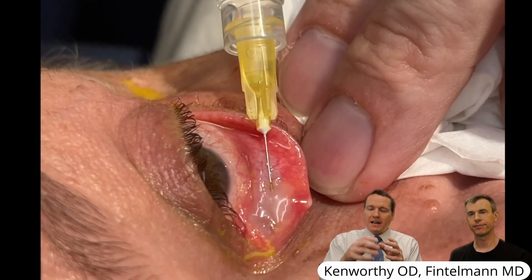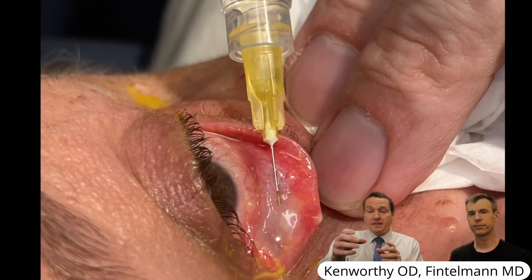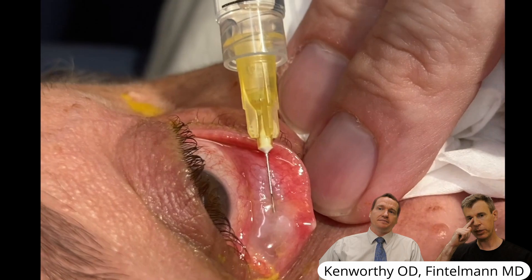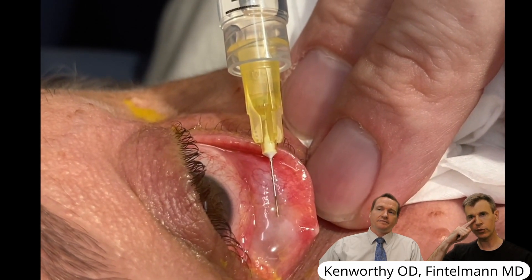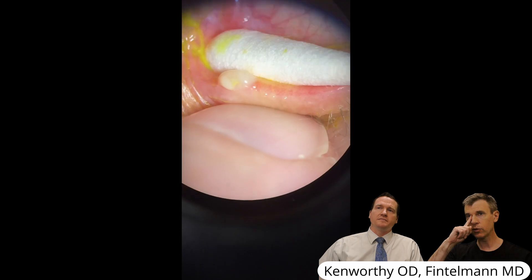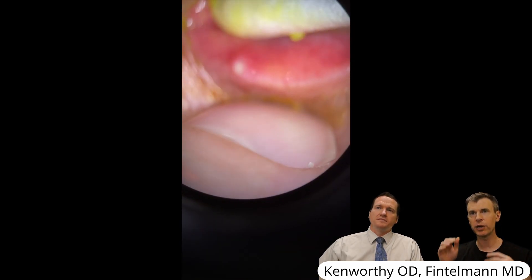We routinely do apply pressure to the eyelids — for example, when we're doing meibomian gland expression — but especially in this case, that area is very tender with any kind of pressure. The pressure in any dry eye patient should be applied closer to the nose, almost like pushing toward the nasolacrimal sac and then into the canaliculus here, to make sure if the patient complains of any discharge, that you express it as much as possible.